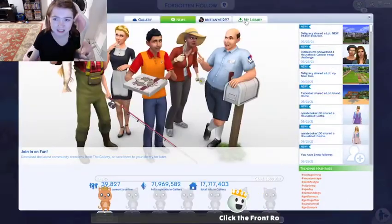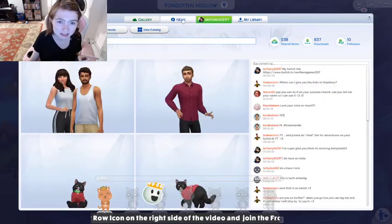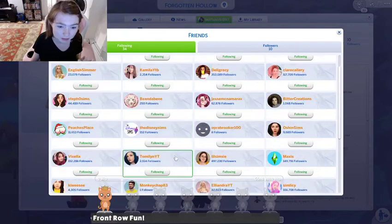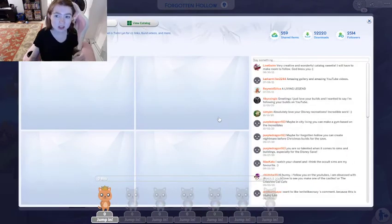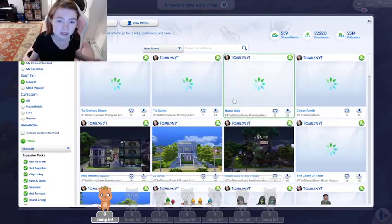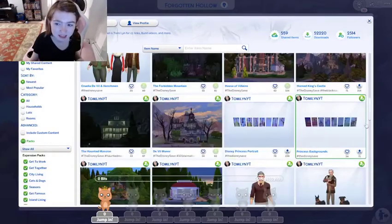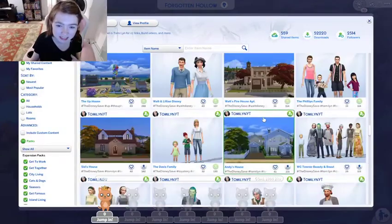She's got a gallery page — let me bring it up. I follow it because I really like the sims she does. She makes all these really cool Disney-style sims, and she has this whole Disney save that is Disney based.